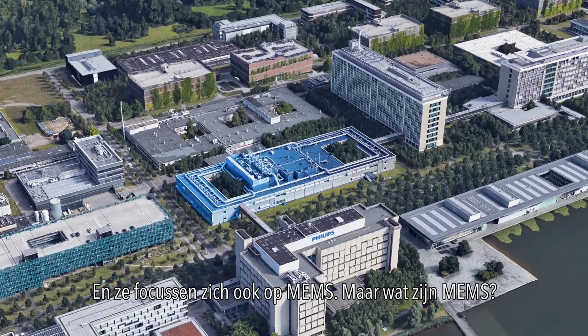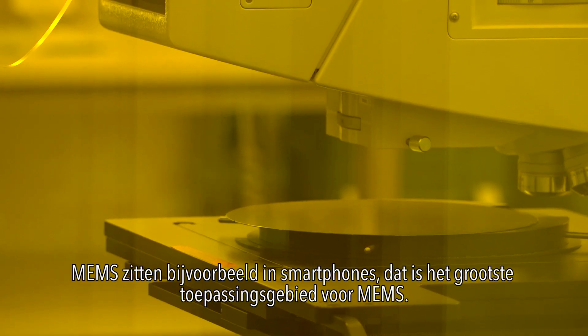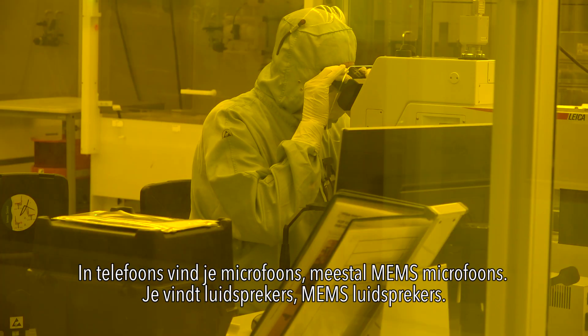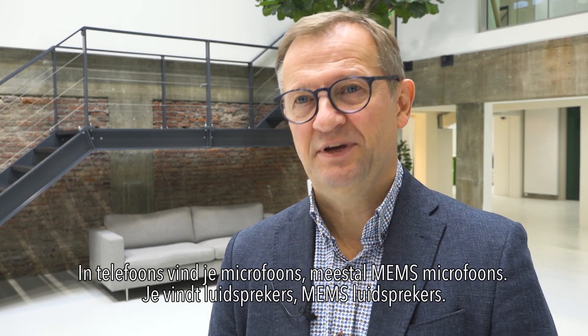But what exactly are MEMS? You can find MEMS everywhere, although they are hidden — you need to look a bit closer. MEMS are found in cell phones, which is the biggest application area for MEMS. In cell phones you find microphones — typically MEMS microphones — and soon you'll find MEMS speakers as well.